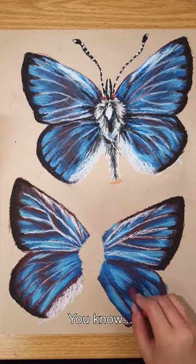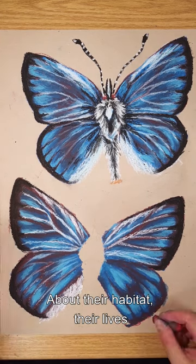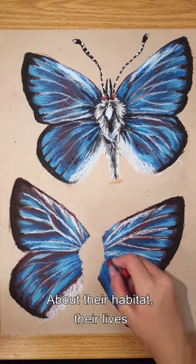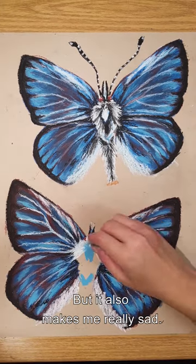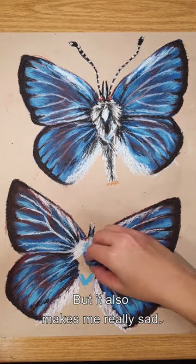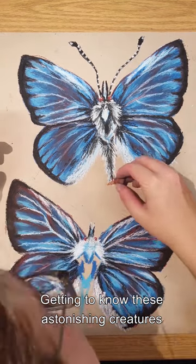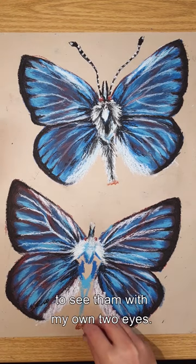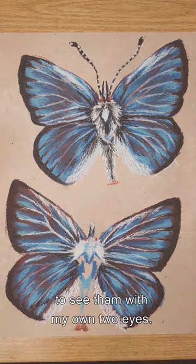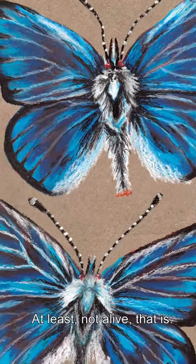I love learning about extinct animals — about their habitat, their lives, and how they were lost to time. But it also makes me really sad, getting to know these astonishing creatures just to realize that I will never have a chance to see them with my own two eyes. At least, not alive, that is.